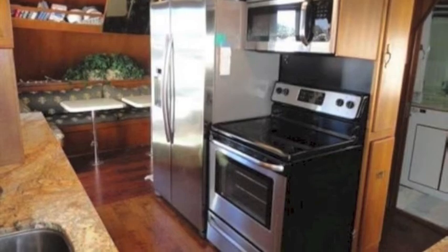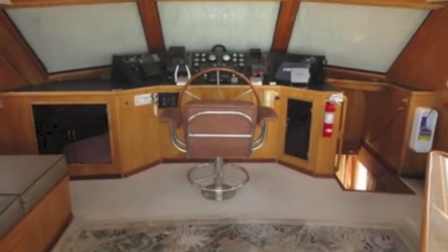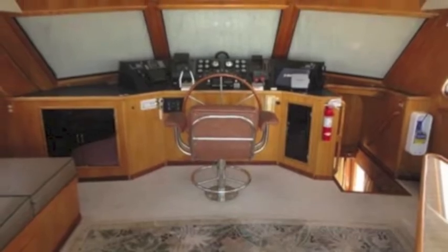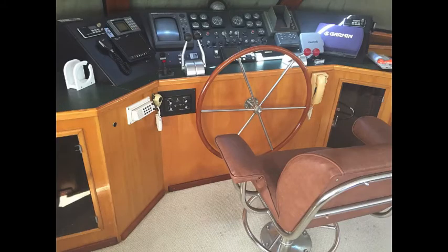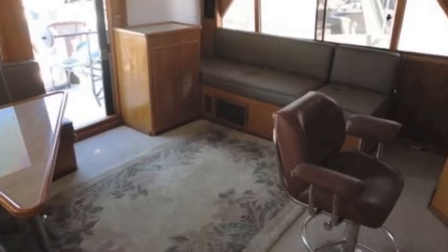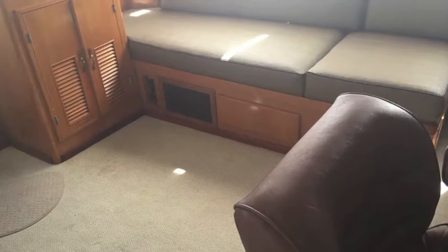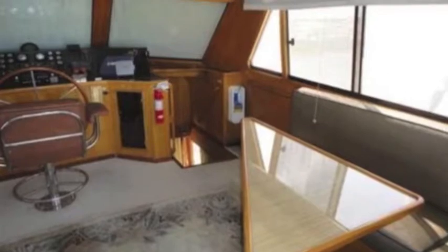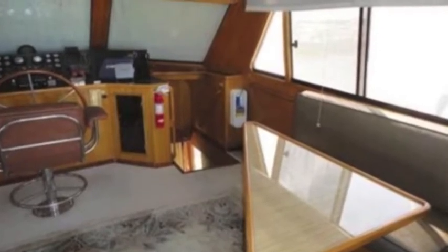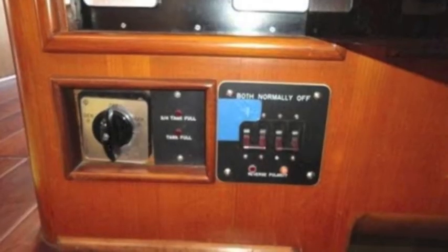Going forward into the enclosed bridge, it's a beautiful bridge — gorgeously fitted and finished with lots of equipment. While some of the equipment is dated, there's lots of new Garmin equipment, so the combination makes it a great helm. There's seating behind the helm and a table with a couch, so it's a wonderful space to hang out. You've got all your electrical panels, switches, and batteries.